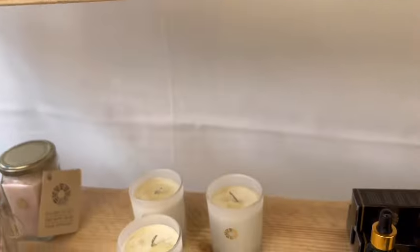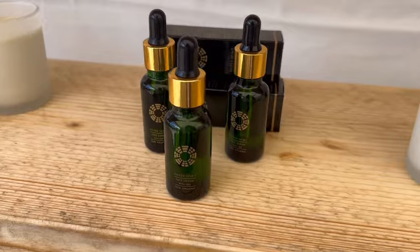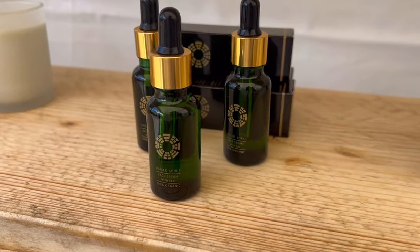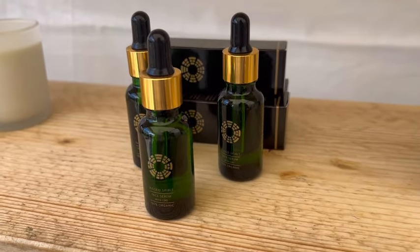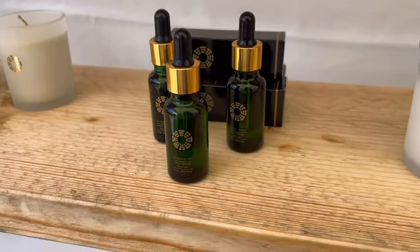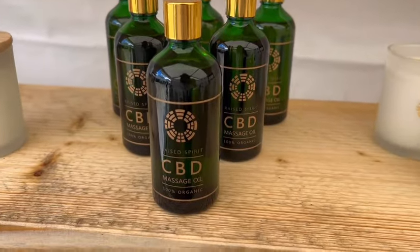Down here we have the face serum, which I also use and really love because it has CBD in it. It's very soothing. If you've got sensitive skin like I do, it doesn't affect your skin and it absorbs nicely. It's very moisturising as well, so it's great for winter when you've been out in the rain, as we have been a lot.